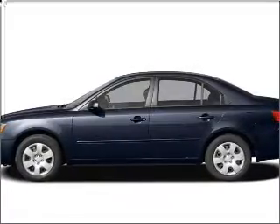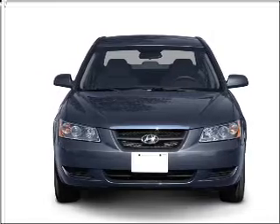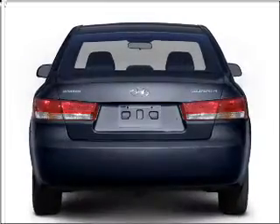Introducing the 2007 Hyundai Sonata. This is the set of wheels you've been looking for. With an efficient four-cylinder engine that responds smoothly to its automatic transmission, you will appreciate the safety feature of anti-lock brakes.